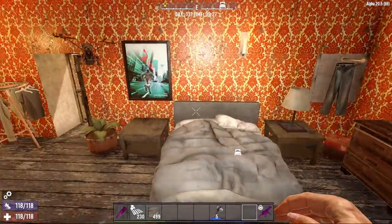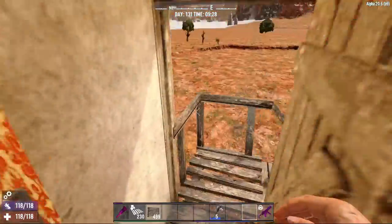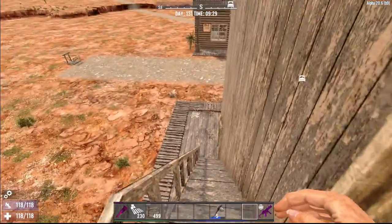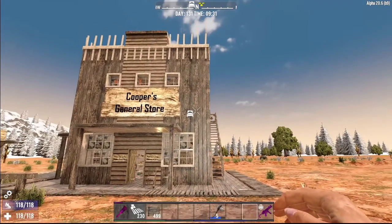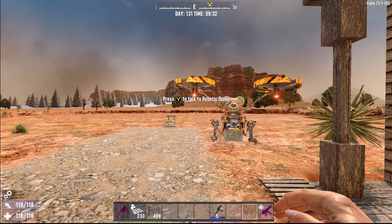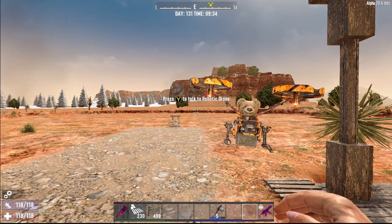Okay guys, that does it for this build. Shall we wrap it up, Rosie? Alright, let's get going. Come on, Rosie. You can do it. There you go. Rosie and I thank you for joining us. Hope you enjoyed it. We'll see you on the next one. Goodbye for now.